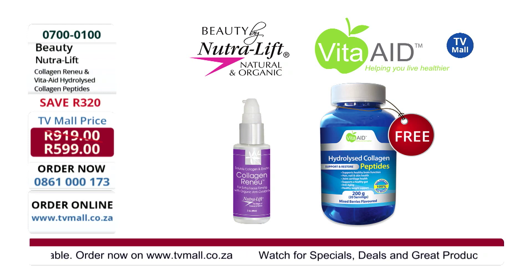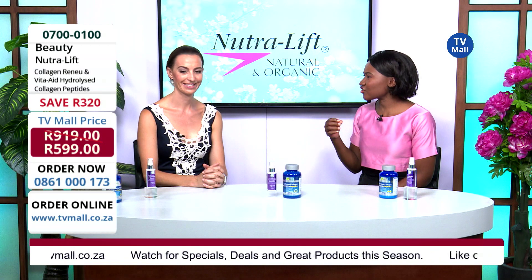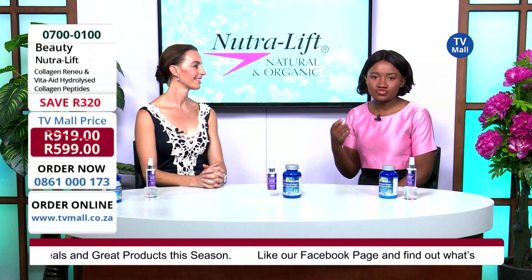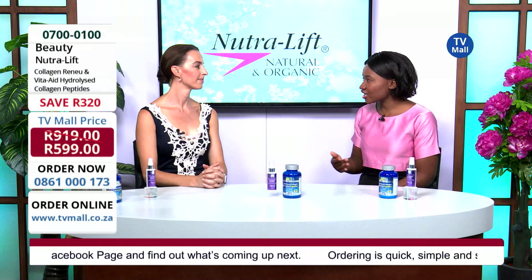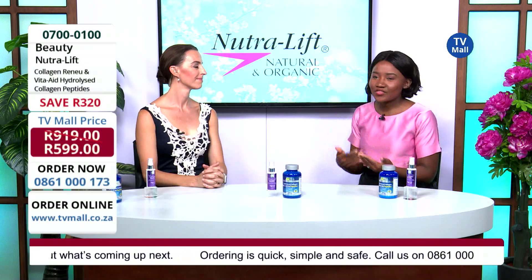Can we move on to the hydrolyzed collagen? This is actually a powder, and you drink it in conjunction with your Collagen Renew. I can imagine it's going to accelerate those results.